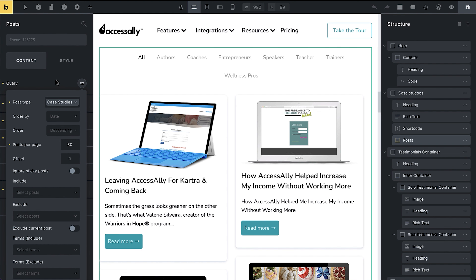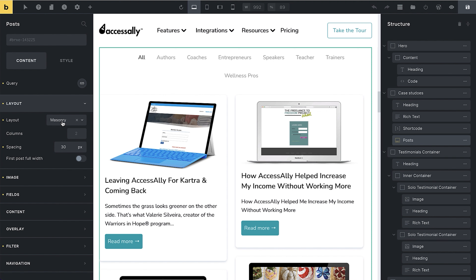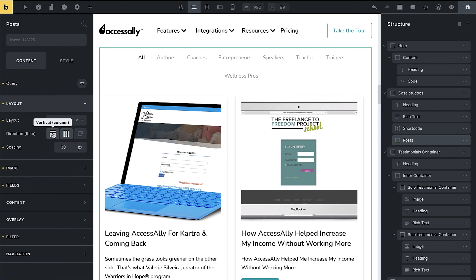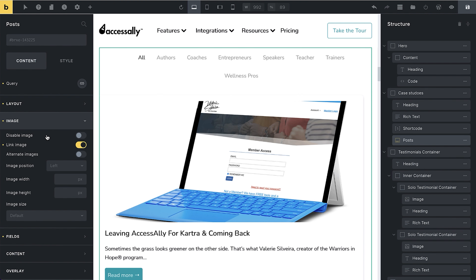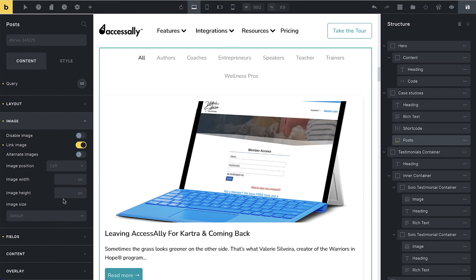That gives us a cool filter section at the top. Then you can choose the layout: do you want masonry, a grid, or a list? You can also decide if you want it vertical or not. You can change the way images show up — if you wanted to disable the image and just have text, you could do that. You can also change the height and size of the image.